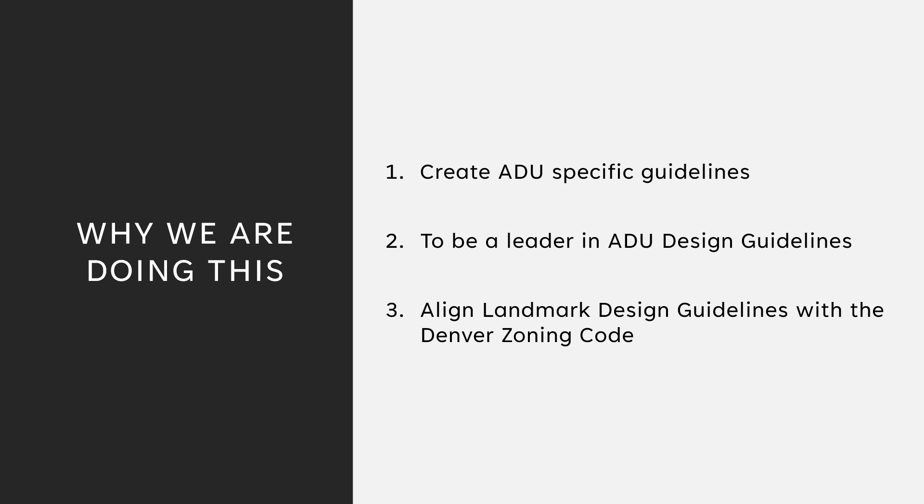Why are we doing this? We have listened to the community and our applicants. Our current guidelines lump Accessory Dwelling Units in the same category as sheds, garages, and other small accessory structures. We want to encourage densification and development in historic districts by making the process of applying for ADUs easier for the community. Denver Landmark wants to be a leader in the preservation field by crafting design guidelines that other cities could look to in the future. The Denver zoning code had major ADU-specific changes completed in the summer of 2023, and we want to ensure ease of use for applicants with complementary guidelines that don't compete with each other.